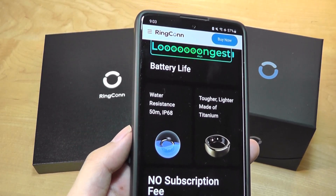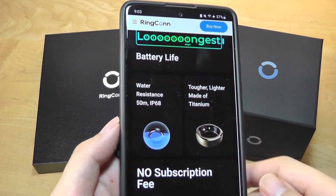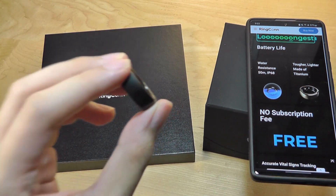Granted, you don't have a display, so notifications is one area that a smart ring isn't really designed for. But it's still unfathomable how it's possible to achieve such long battery life in something so tiny.